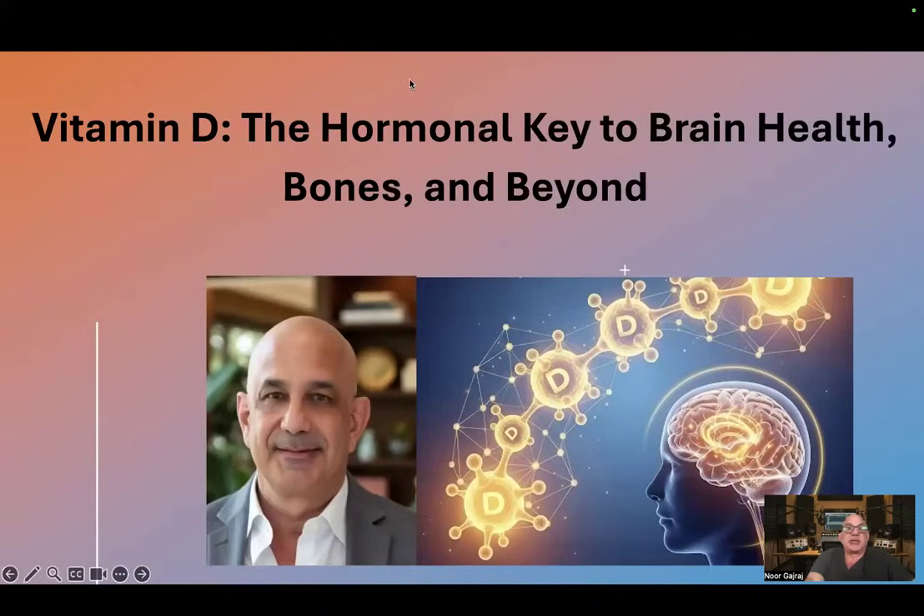Welcome to the podcast. My name is Dr. Noor Ghazraj. Let's talk about a very important vitamin D, the hormonal key to brain health, bones, and beyond.